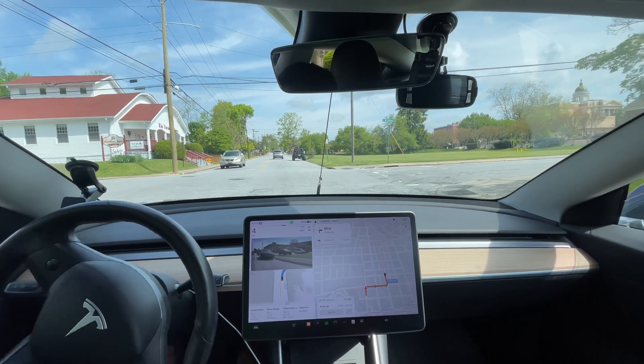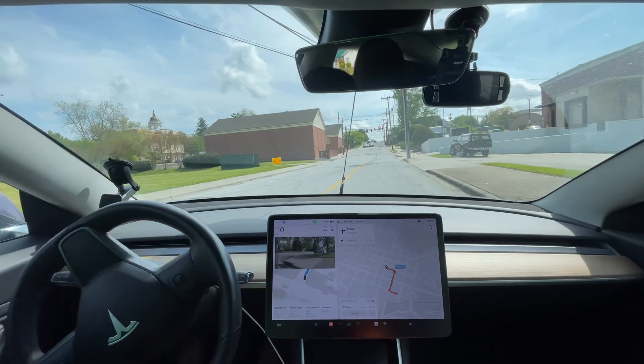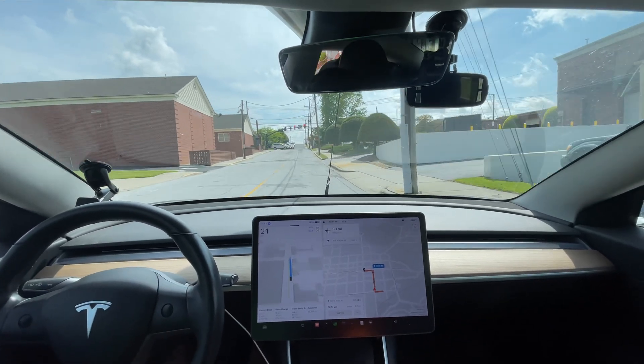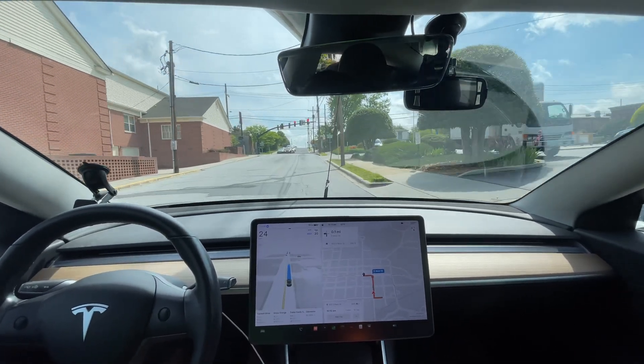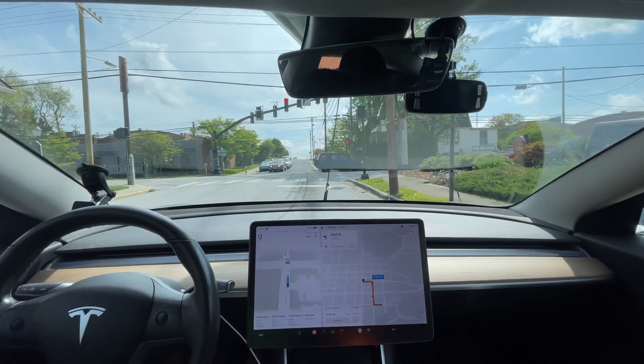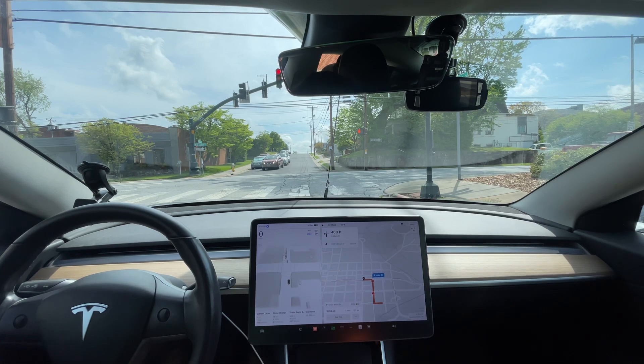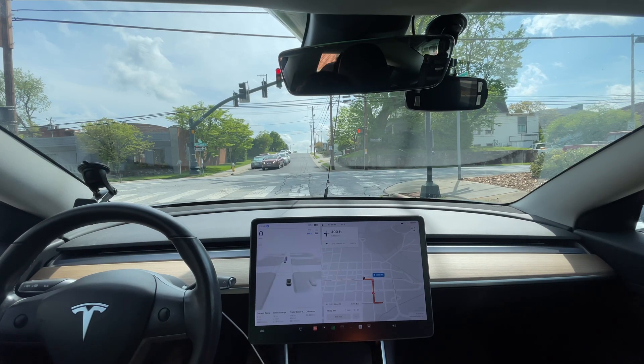They're going to park on the street — there are going to be millions of people that can be served by just doing that. They can worry about parking lots later. The first priority is curb-to-curb: can it go from curb to curb? I think it's going to be able to do that next year. It just needs to be able to drop someone off at the curb and pick them up, kind of how Uber does it.